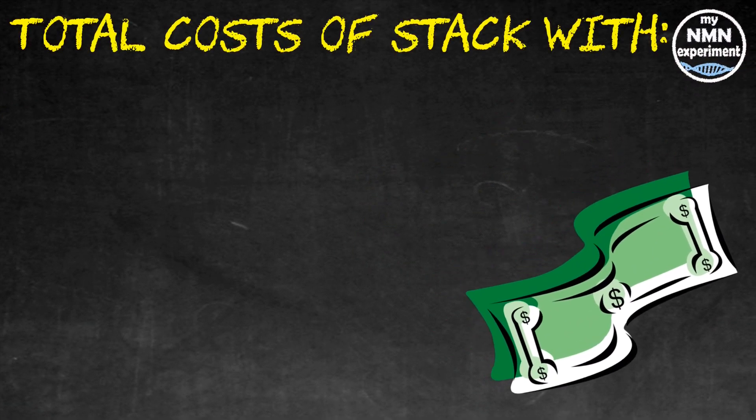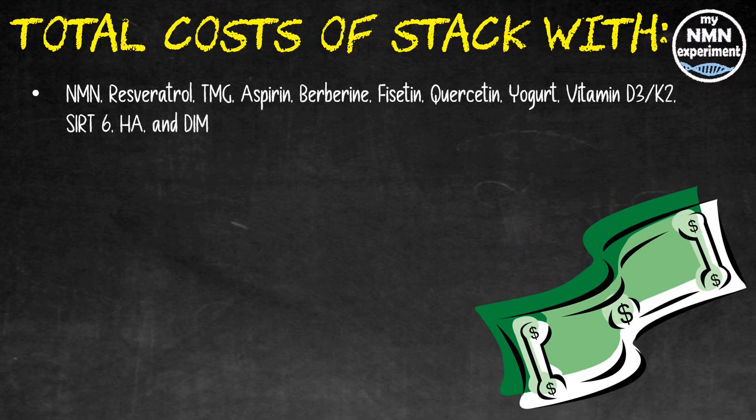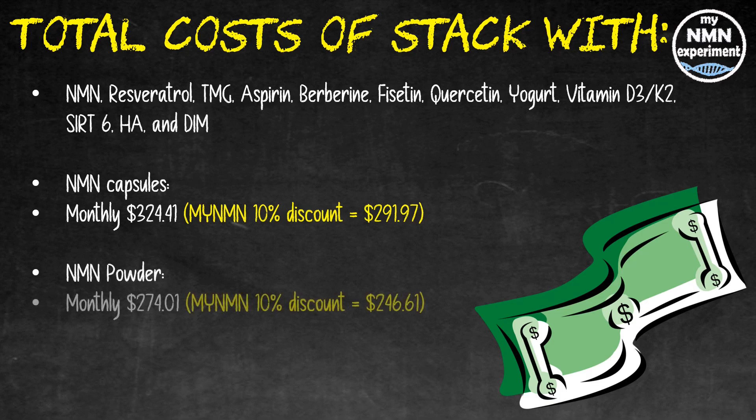Let's put that all together and look at the total cost of the stack. If you buy the complete stack with NMN capsules monthly, that's $324.41, and adding the 10% MyNMN discount code to the Renew by Science and Do Not Age products drops that to $291.97. If you prefer NMN powder, the monthly cost is $274.01, and with the 10% discount code that drops to $246.61 per month.